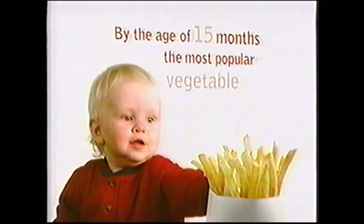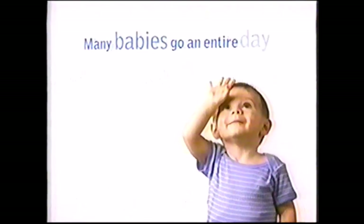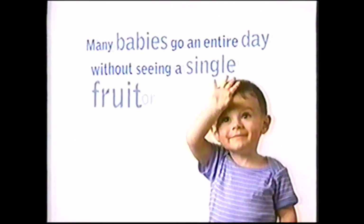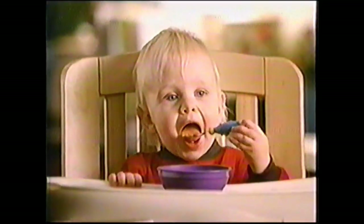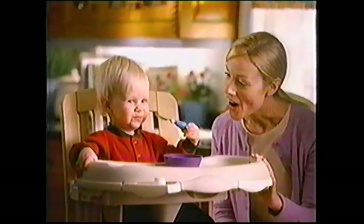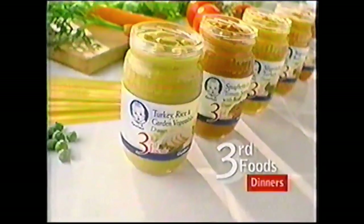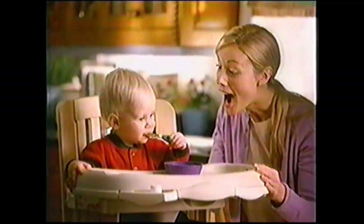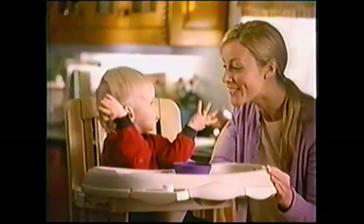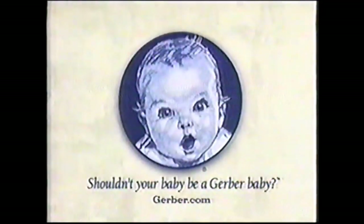The most popular vegetable is the french fry. Many babies go an entire day without seeing a single fruit or vegetable. The good news: healthy eating habits can be learned in the first 24 months. That's why for older babies, Gerber's third food dinners include a full serving of tender vegetables — for lessons that can last a lifetime. Start healthy, stay healthy. Shouldn't your baby be a Gerber baby?